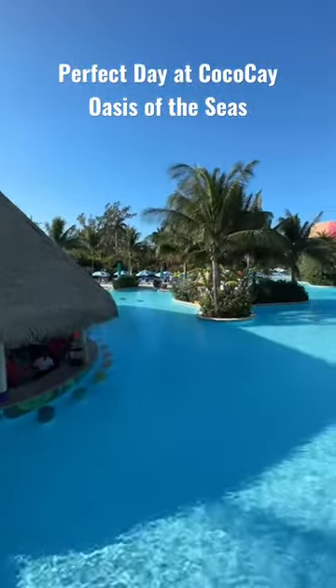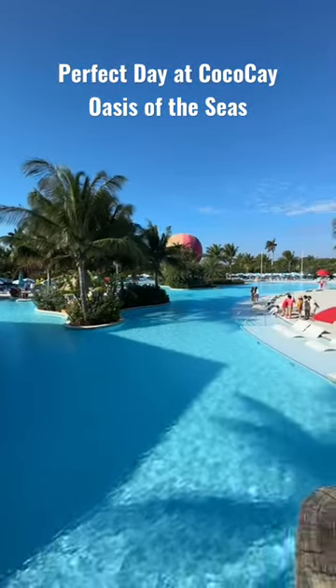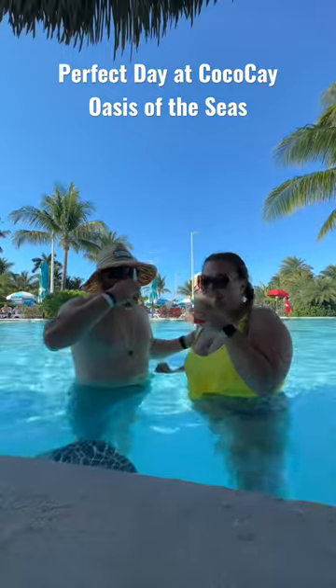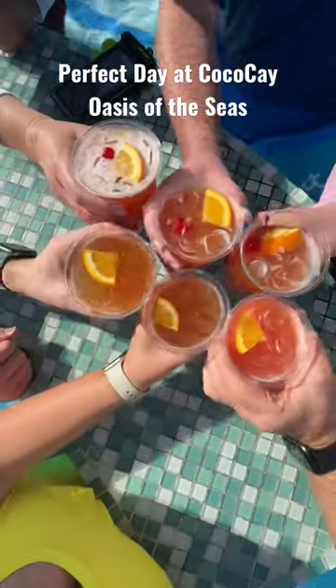They have a swim-up bar in this humongous pool. There are even some lounge chairs down in the water that you can relax in. What's really nice is that your beverage package transfers over to the island, so you can continue to drink.